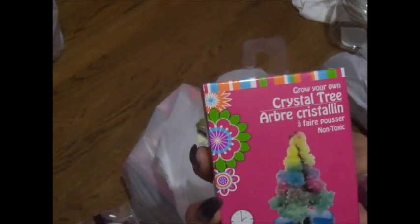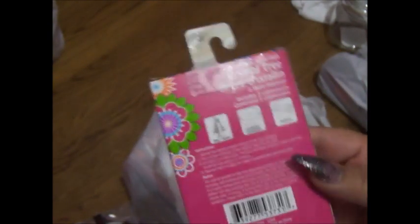The other thing I found over there which was pretty cool were these crystal trees — grow-your-own crystal trees. You'll see results in one to two hours, which I thought was really cool. They have little instructions on there, so I got a couple of those and some for my friends too.